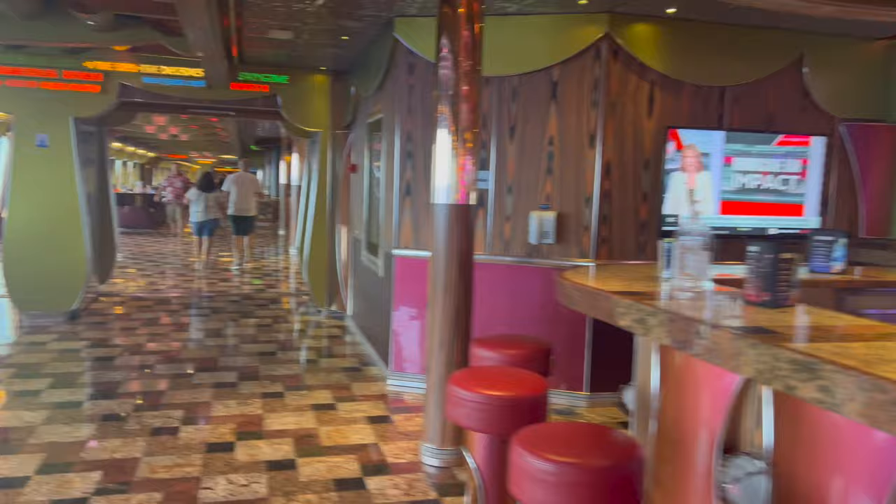To our right here, we have a coffee shop with some pastries. This isn't included in your cruise fare, but it has some great quality food and drink, so worth looking into.